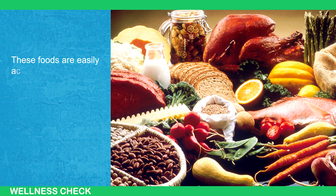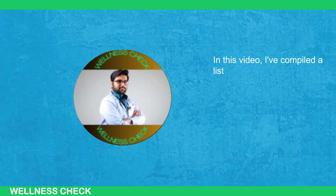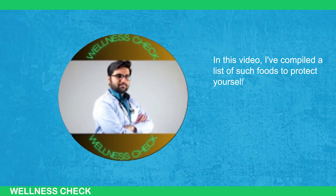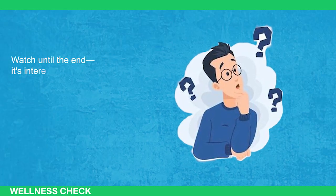These foods are easily accessible and can be added to our diet. In this video, I've compiled a list of such foods to protect yourself from parasitic worms. Watch until the end — it's interesting and helpful.